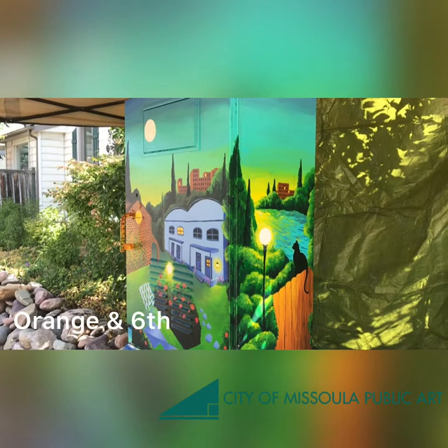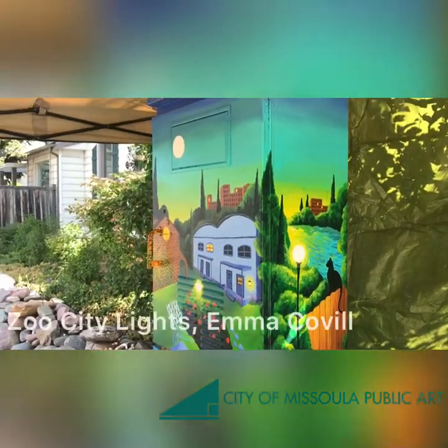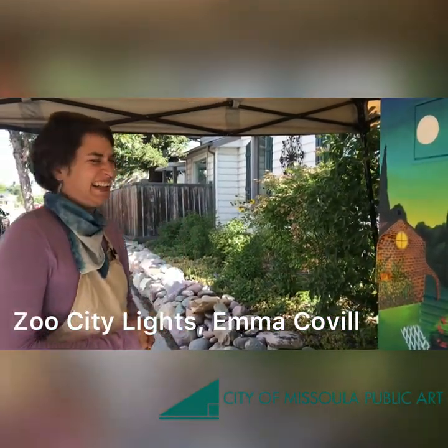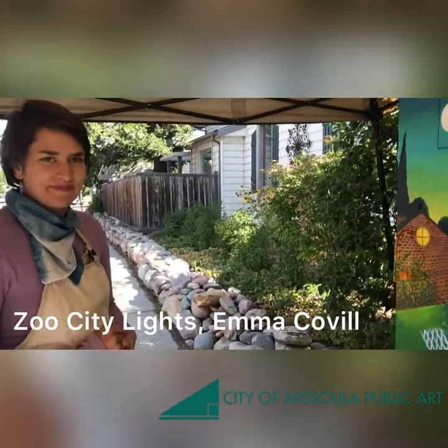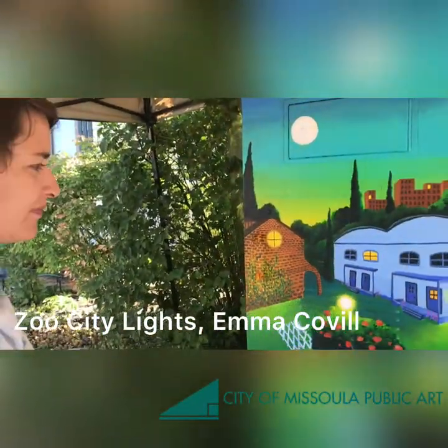We are now at Orange Street and Sixth. This is Emma Coveville's piece! Orange and Sixth is busy and there's lots of cars, so I'm going to get kind of close to Emma! Emma, can you tell us about your beautiful piece?